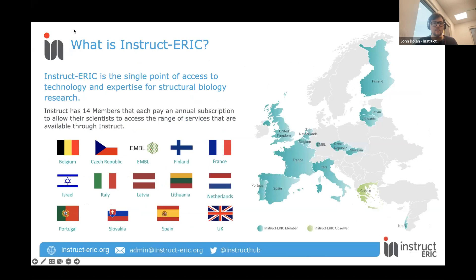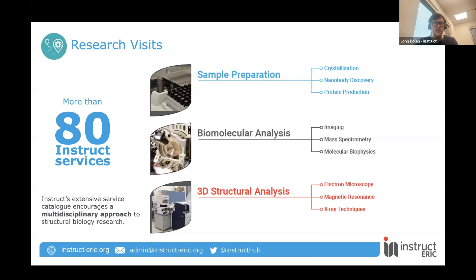INSTRUCT is a structural biology research infrastructure in Europe with 14 members across the continent and also the EMBL research infrastructure. Structural biologists can apply through INSTRUCT ERIC to access various structural biology services and technologies at other countries and organisations across Europe. We have more than 80 services in the INSTRUCT catalogue across sample prep, biomolecular analysis, and structural analysis, which provides a number of different workflows and approaches for structural biology research.